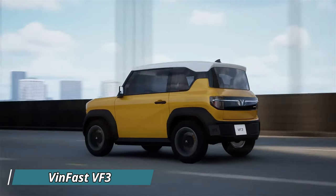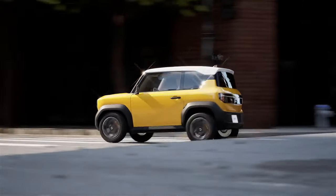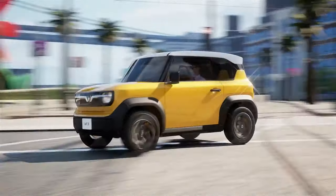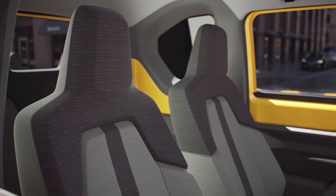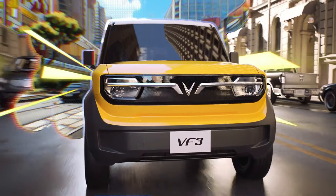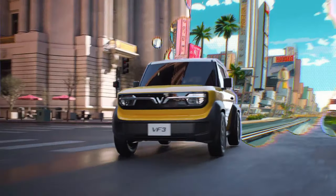Meet the VinFast VF3 — the mini electric SUV that's shaking things up. This funky little car packs unexpected space inside, with enough room for four people, or five in a pinch. Imagine a minimalist yet comfy interior with all the essential smart features to keep your drives enjoyable.